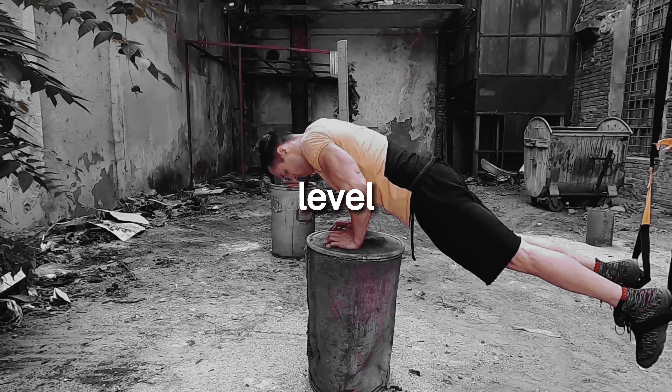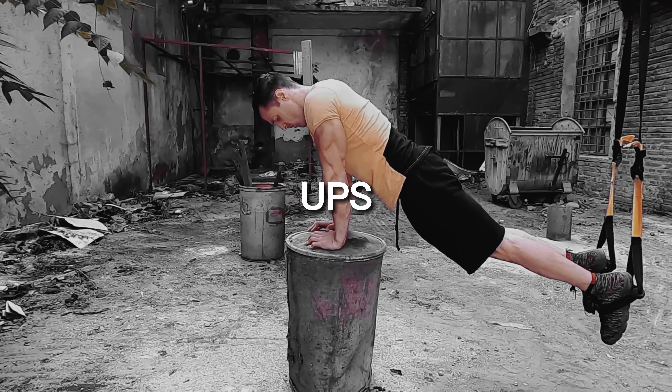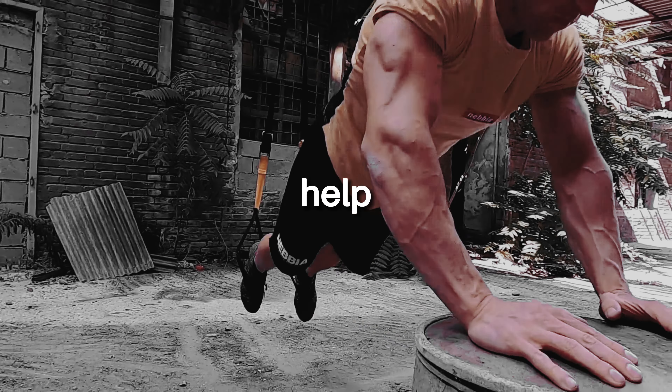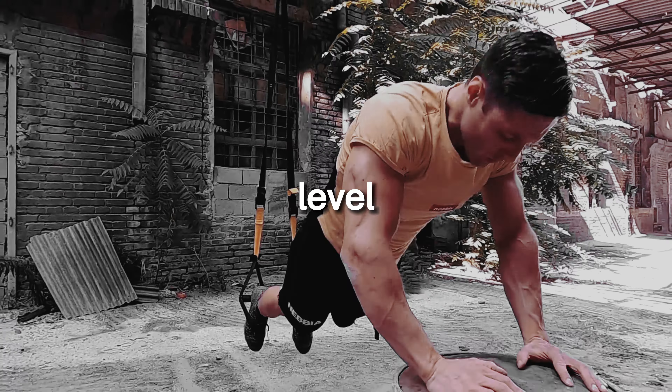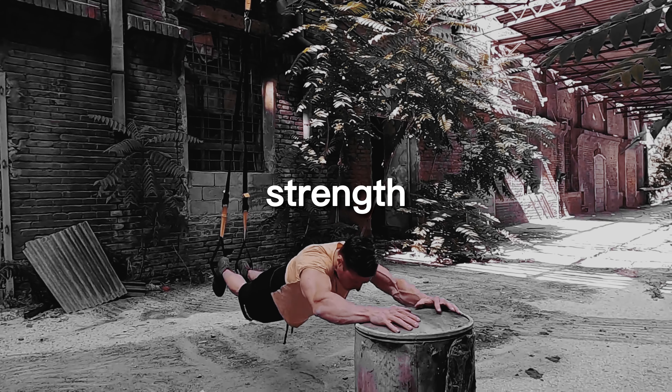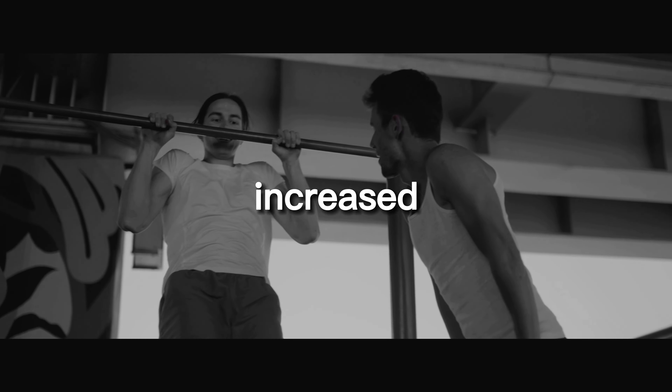In conclusion, pull-ups and push-ups are two classic calisthenics exercises that can help you take your workouts to the next level. These exercises offer numerous benefits beyond just building strength, including improved posture, increased flexibility, boosted metabolism, enhanced endurance, reduced risk of injury, and stronger muscles.